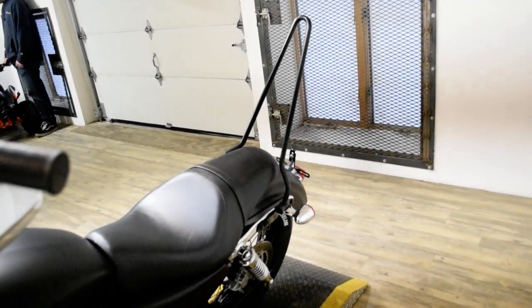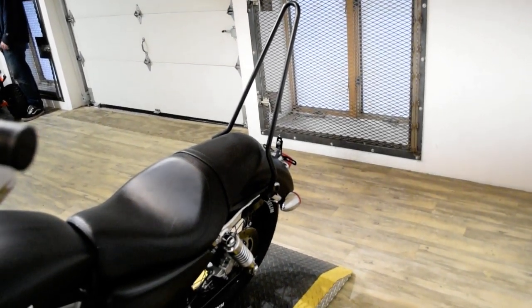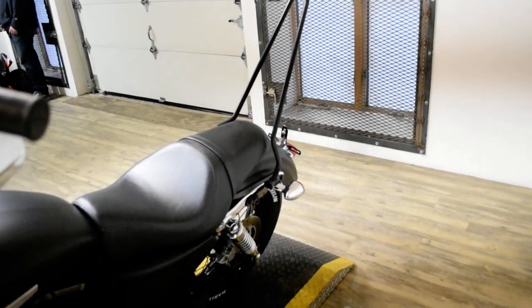This bike has been serviced and safety inspected and is ready for the road. It has a bullet fairing, tinted windshield, ape hangers, aftermarket air cleaner, aftermarket pipes, and a Sissy Bar.